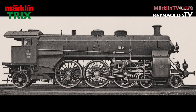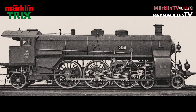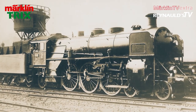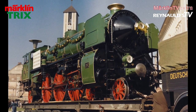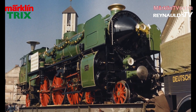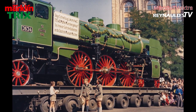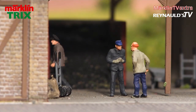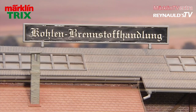Maffei built a total of 18 Series D steam engines for the Royal Bavarian State Railroad. The Reichsbahn later added nice little smoke deflectors. A single engine survived and was given to the German Museum in Munich, where it can be admired in the historical and contemporary traffic section in Hall 2.